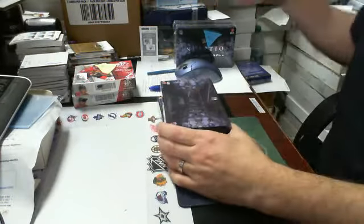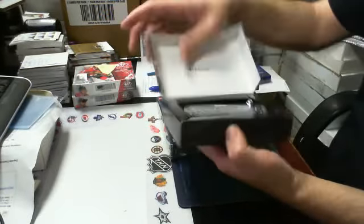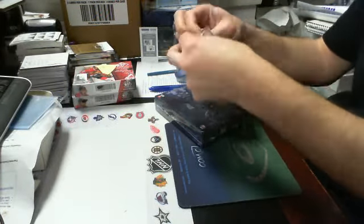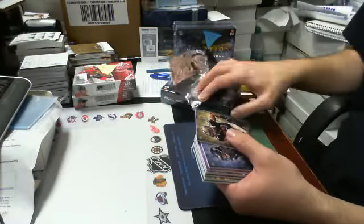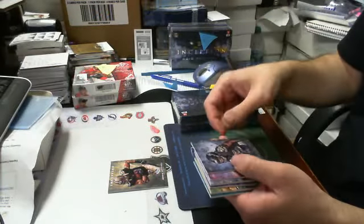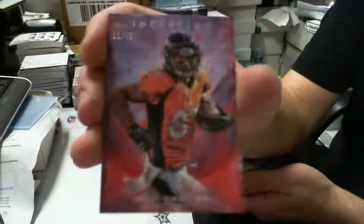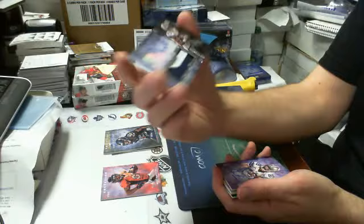Two box lot. Here's number one. We got a base card. Base and we got a pink parallel of some sort — serial number 11 of 25 for the Denver Broncos. Eric Decker. Then we got an autograph rookie patch, 97 of 345. It's Terrence Williams for the Cowboys.